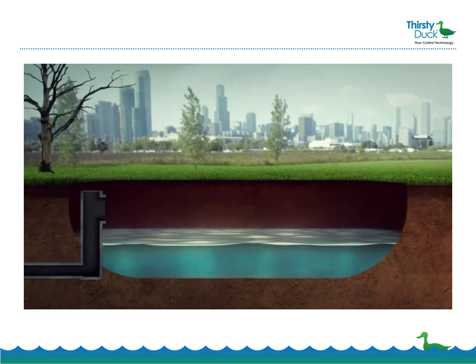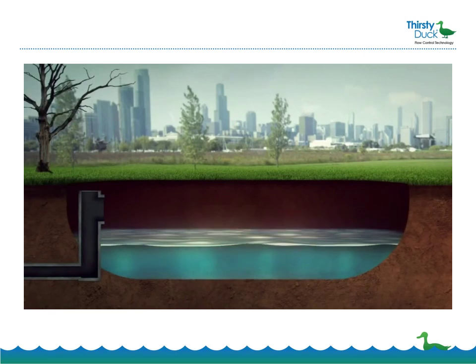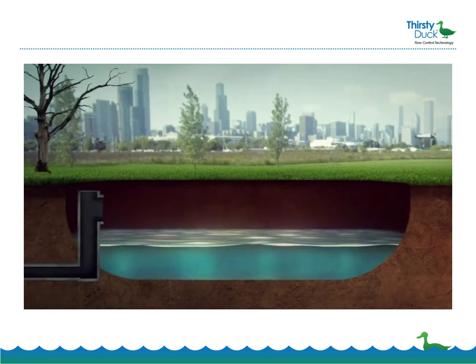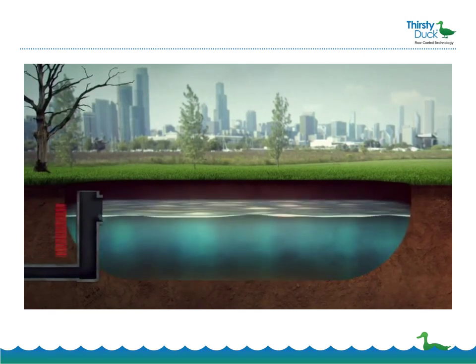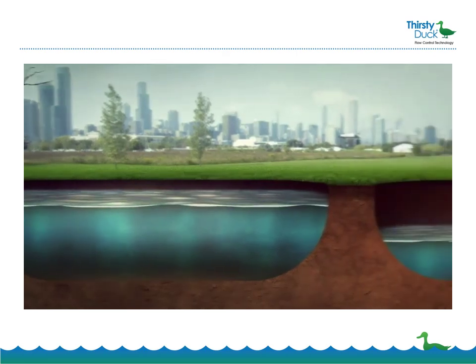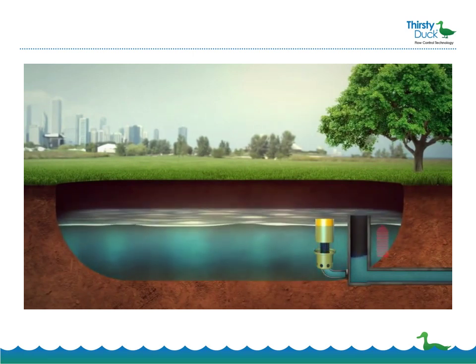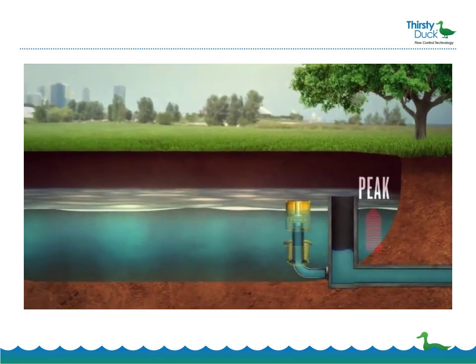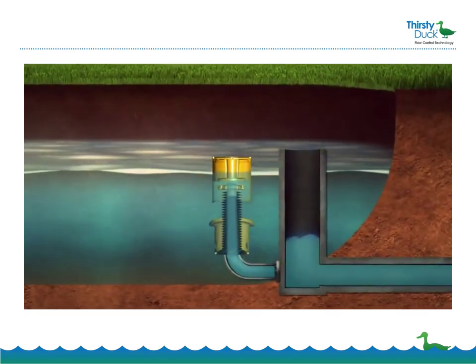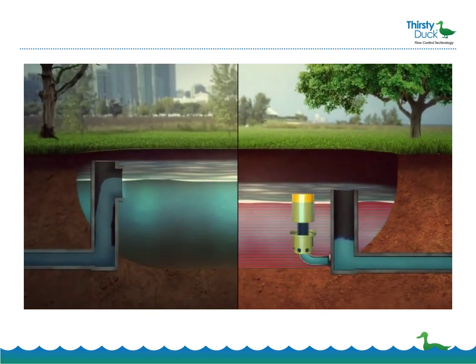For hundreds of years, flow control technology for stormwater systems has remained stagnant — until today. Traditional detention systems only hit peak allowable flow when the pond is full. Thirsty Duck outlets float at a fixed depth below the water surface, allowing for constant discharge of the peak flow rate, which is achieved earlier in the storm event. Basically, like cruise control. This allows systems to meet regulatory requirements with less volume.